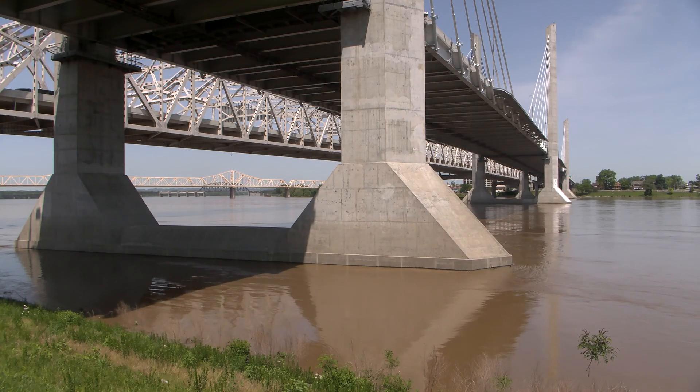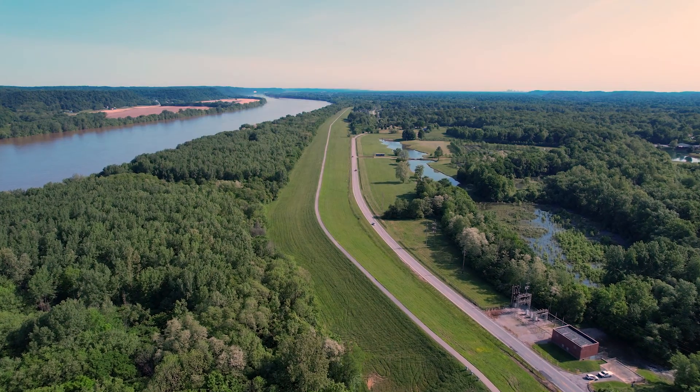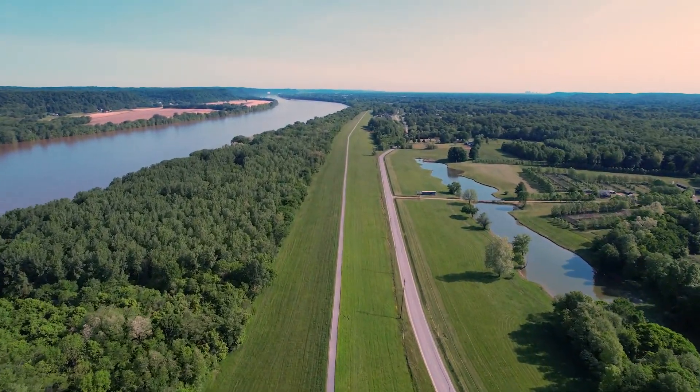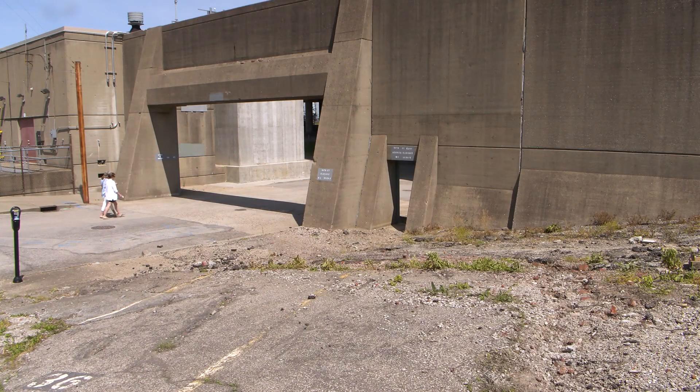The multi-part system is designed to hold the river at bay and keep it out of the city. The biggest part of the flood protection system is 26.1 miles of earthen levee and flood wall along the river.